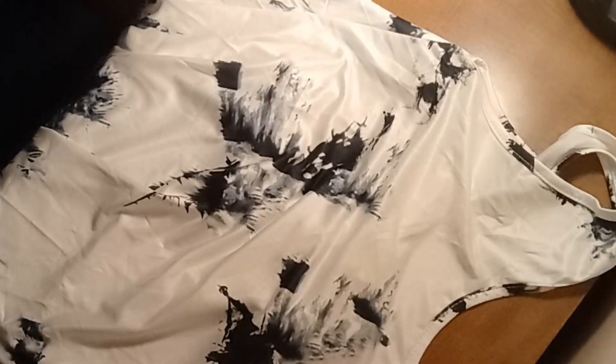It comes down in a butterfly wing shape, and the color of it is just beautiful. I love the colorings on it, and it came with a pair of pants.